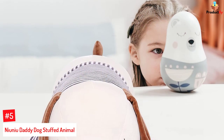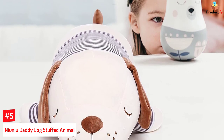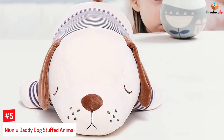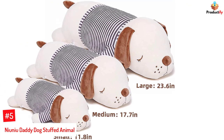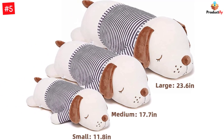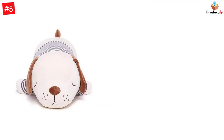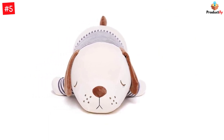Number 5: Neoniu Daddy Dog Stuffed Animal. If you fancy coming back to your pet dog after a long day at school, college, or work, this medium-sized kawaii hound plushie from Neoniu Daddy is for you. Made of extra soft microfiber material and high-quality plush fabric, this doll is squishy and durable enough to withstand any chewing or rough handling. Moreover, the stuffed animal dog toy has a lovely facial expression that is sure to lighten up your day and comfort you whenever you feel down.